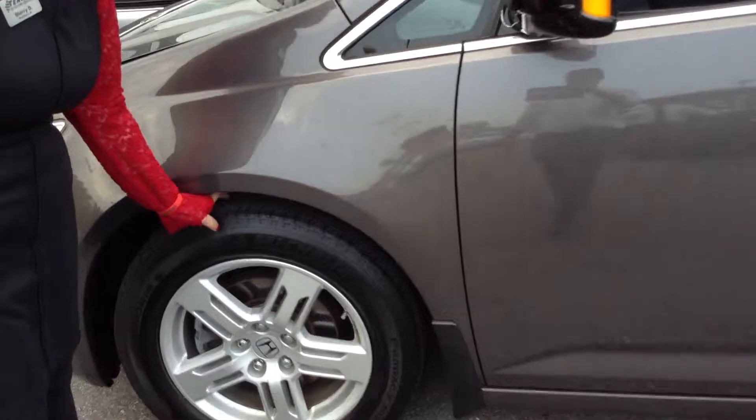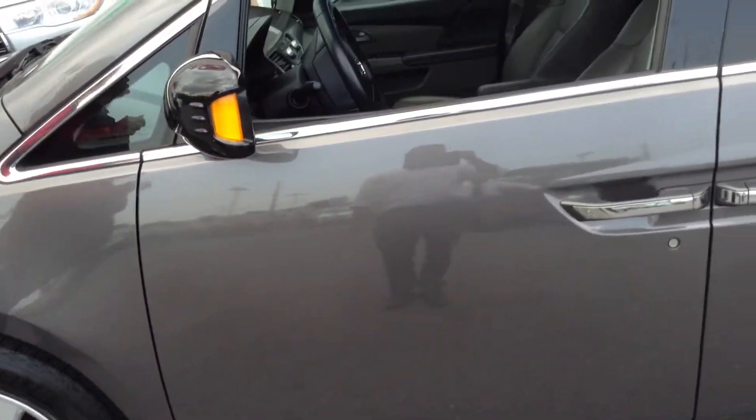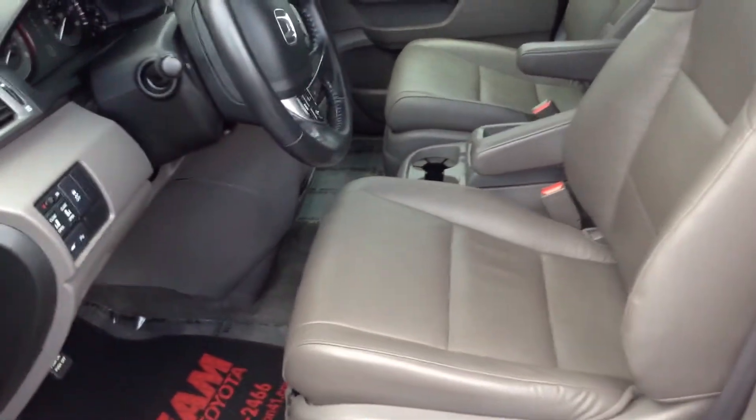The tires are probably about 25% tread life left, so you're going to need some tires. The exterior is very nice — I give it an 8 out of 10. The interior I give a good 8 to 9 out of 10. It has memory seats for two people.